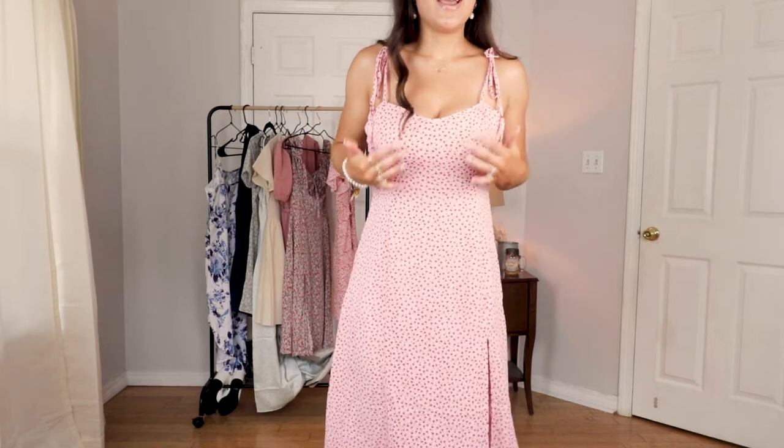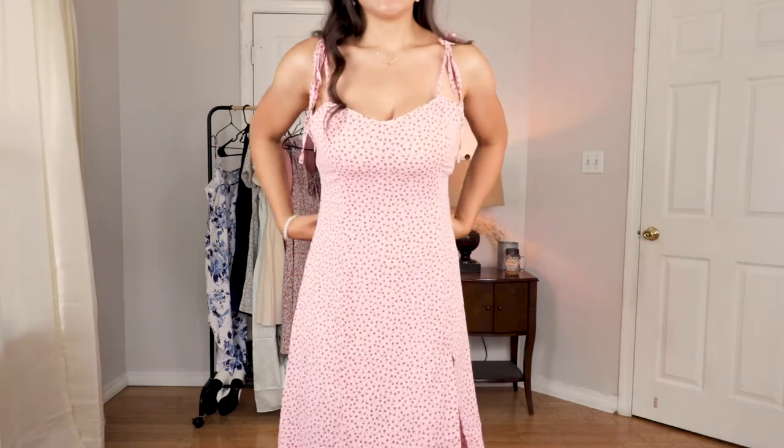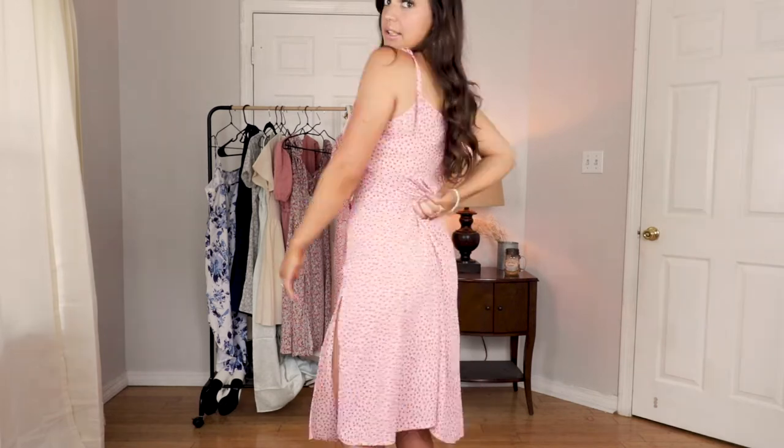I have a larger chest and with that it's difficult to find dresses that flatter me up here but also kind of accentuate my waist. This is definitely a beautiful dress and it has a slit which I love, but I do wish it accentuated my waist just a little bit more — maybe something like this to give me more of a figure.